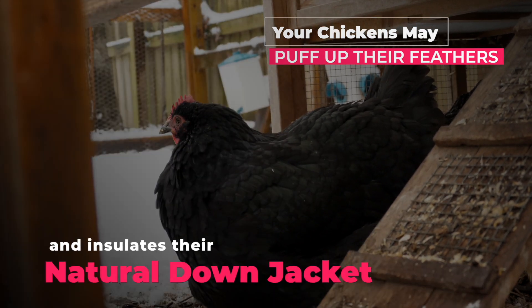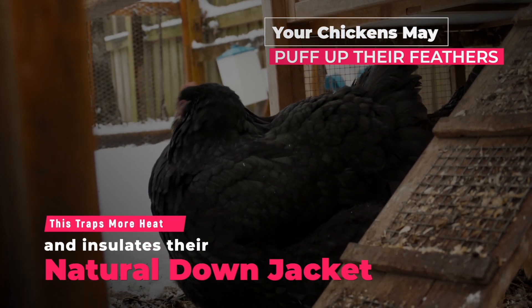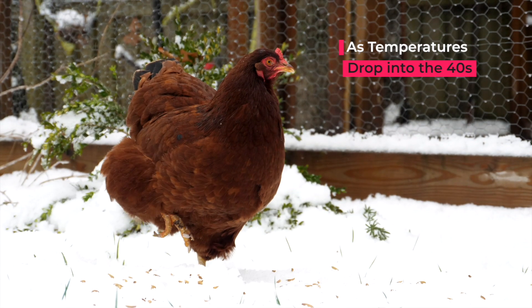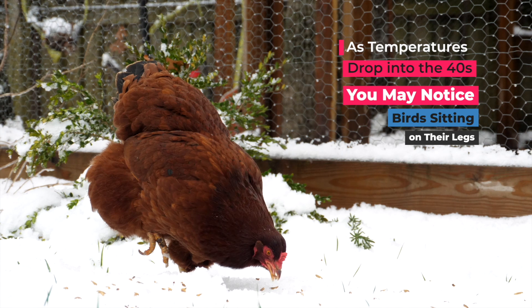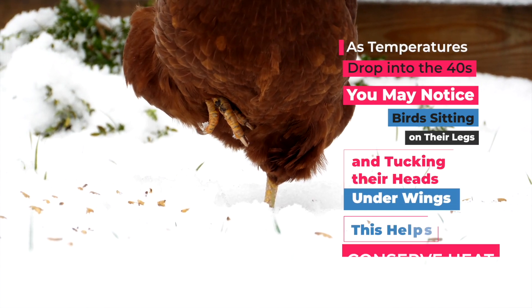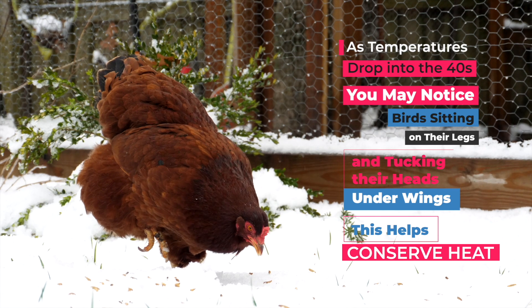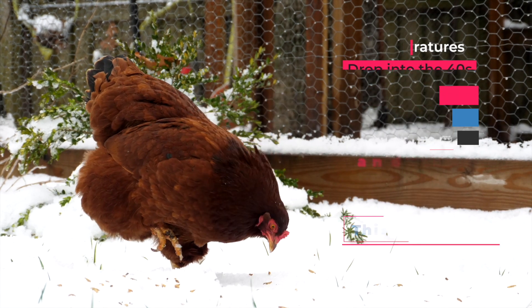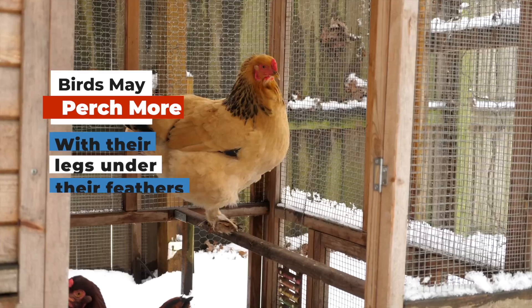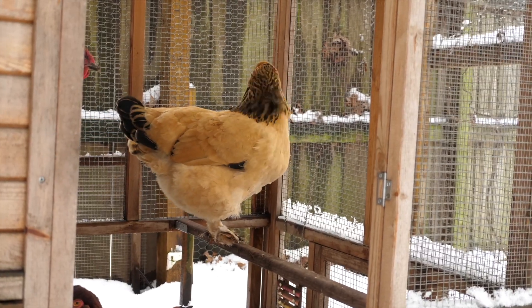You may also see that your flock is starting to puff up their feathers. A cold-stressed chicken will fluff up their feathers to try to trap more heat and insulate their natural down jacket. As temperatures drop to the 40s, you may also start to see birds sitting on their legs and tucking their heads under their wing — they're trying to conserve heat in their legs, comb, and wattle. Birds may also perch more with their legs under their feathers.